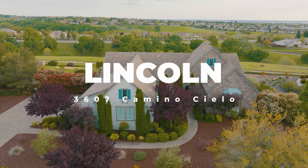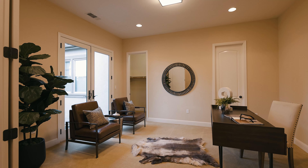The main floor lives like a single story with the primary suite, two more bedrooms, and an office or optional bedroom.